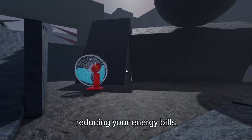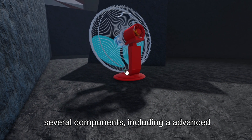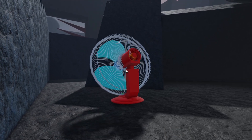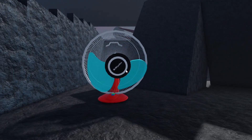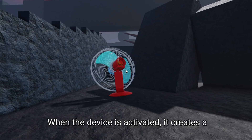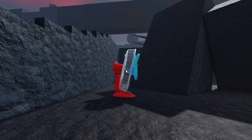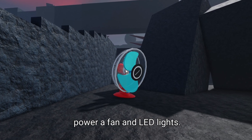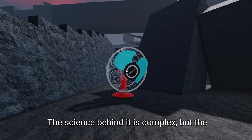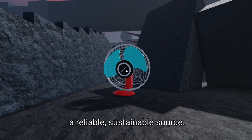So how does it work? The free energy fan light is made up of several components, including an advanced capacitor, a coil, and a graphene-based material that enhances energy absorption. When the device is activated, it creates a magnetic field that resonates with the environment, generating a steady flow of energy that can power a fan and LED lights. The science behind it is complex, but the result is simple: a reliable, sustainable source of energy that's free from the grid.